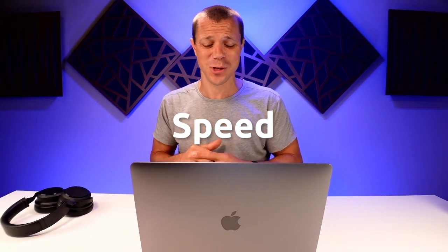I'm going to break this down into durability, portability, speed, and price. So first, let's talk about that speed because I know it's important to most of you.